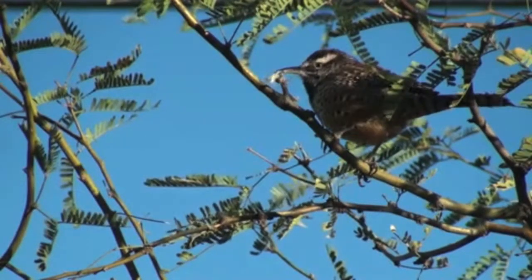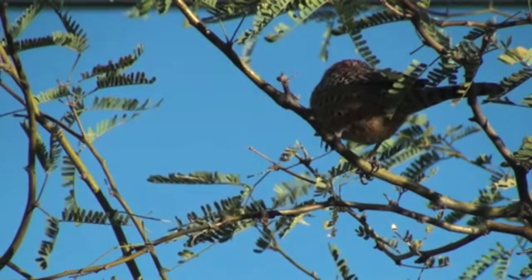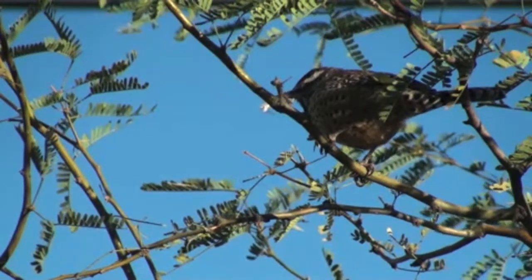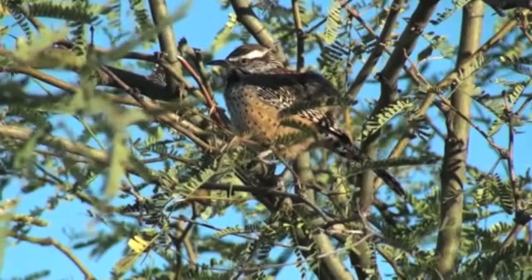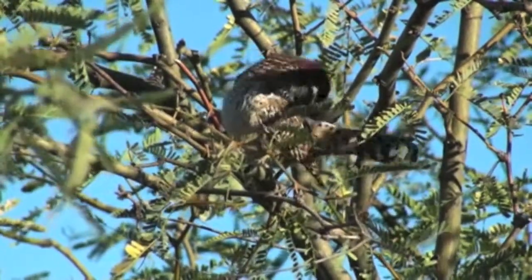Come see the cactus wren. This beauty is about 7 to 8 inches in length and tends to build nests in successional chaparral shrub. They breed multiple times and build multiple football-shaped nests due to their predators. This bird also has a remarkable sound — forget what the fox says when you can hear this call.